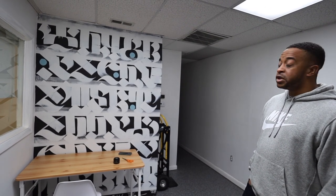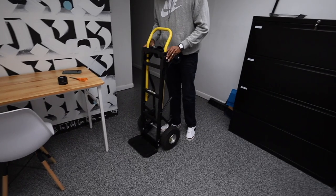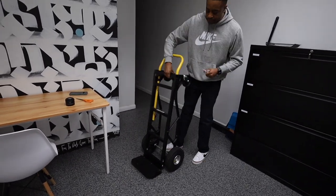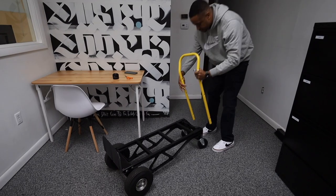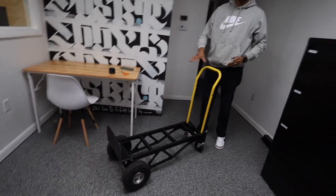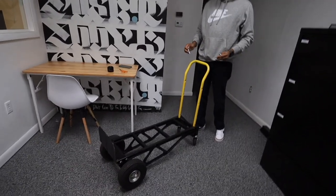So this is a modular dolly. You can use it traditionally like you would any other dolly, but this one is modular — you can use it in a couple of different ways. You can use it this way, or like this for large boxes, stacking them up. You're gonna need one of these. Where'd you get it? I got this from Amazon.